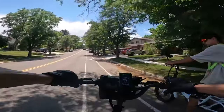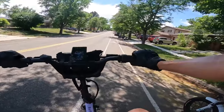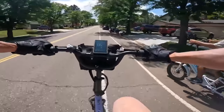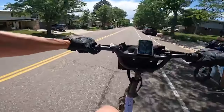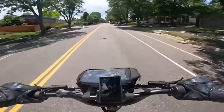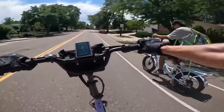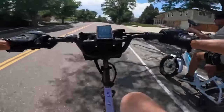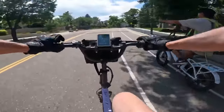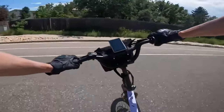Now we switch — I'm on the Light and John is on the 3.0. Pedal assist 3, same hill. The 3.0 takes off hard. I'm pedaling hard, standing on the pedals, trying to keep up with John. The XP 3.0 wins, of course. We both have pretty strong legs — mine are burning!